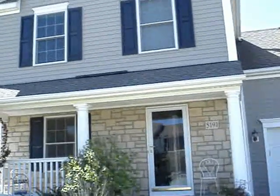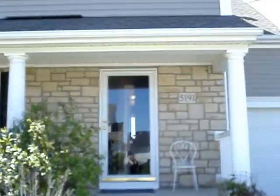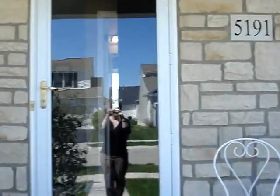Welcome to 5191 Copper Creek Drive in Dublin. This beautiful home is located right at the end of Avery Road, very close to grocery stores and internet access.